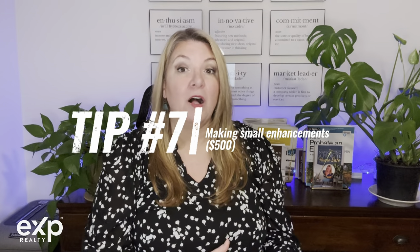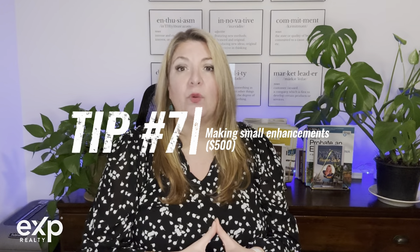Tip number seven: consider small yet powerful enhancements that can transform your space without draining your wallet. Again, it's amazing what you can do for less than $500. Swapping outdated light fixtures, refreshing cabinet knobs, and updating shower heads and faucets can make a surprisingly significant difference in your home's overall vibe. Take a walk through each room with a critical eye, jotting down areas that could benefit from a mini makeover. Maybe give a well-loved sofa new life with a crisp white slipcover, or add a fresh pot of succulents on the dining table to inject life and color.